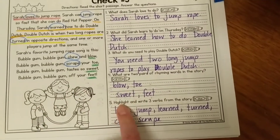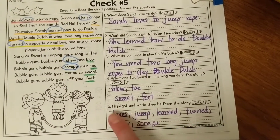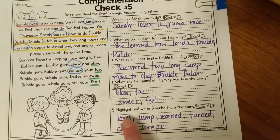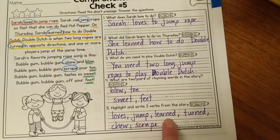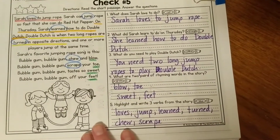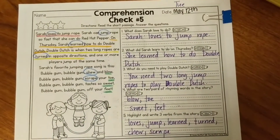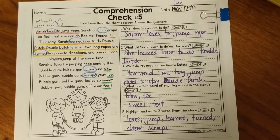Question five: highlight and write three verbs from the story. I did more than three, but as long as you have three. Loves, jump, learned, turned, chew, and scrape are all verbs — all action words. Here are your answers for Comprehension Check number five for Tuesday. Good job, guys!